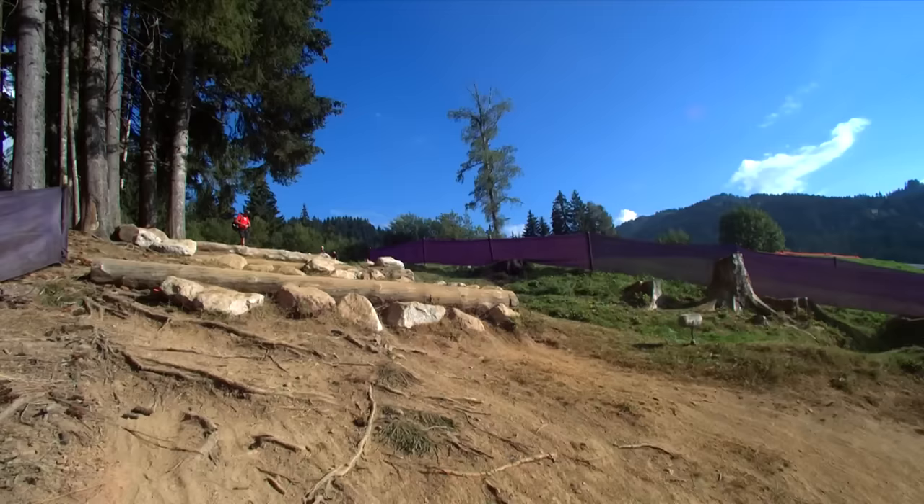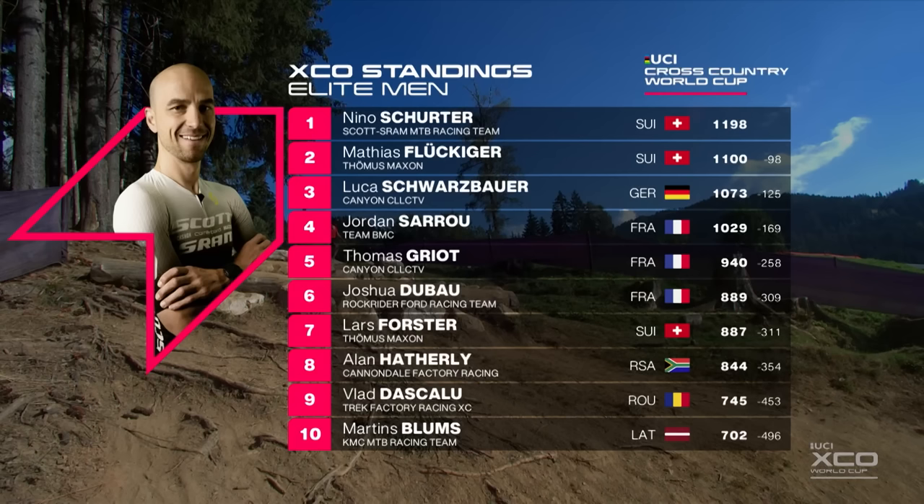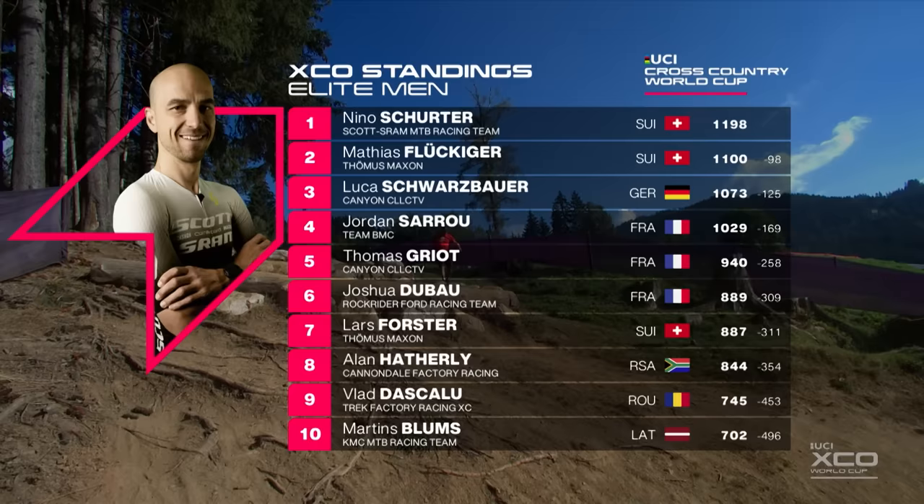Here is how it breaks down in the overall standings: Nino Schurter 98 points ahead of Matthias Flukiger — still very little in it when you consider there's 250 points for a win. Schwarzbauer third, Saru fourth, Griot fifth. Then Dubois, Forster, Haverly, Deskalou and Blooms rounding out the top ten. Really nothing amongst it in that top four given how many points are up for grabs over the course of a weekend. Shermans is 11th, then Brido, Koretsky, Valero, Serrano in 14th, Brido, Cooper, Sink, Pitcock, Guarini.